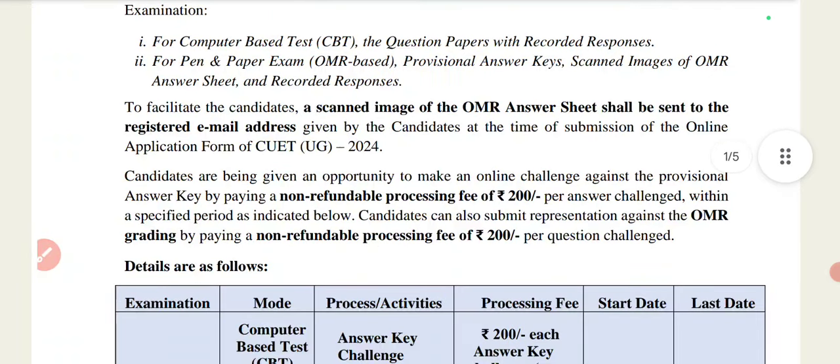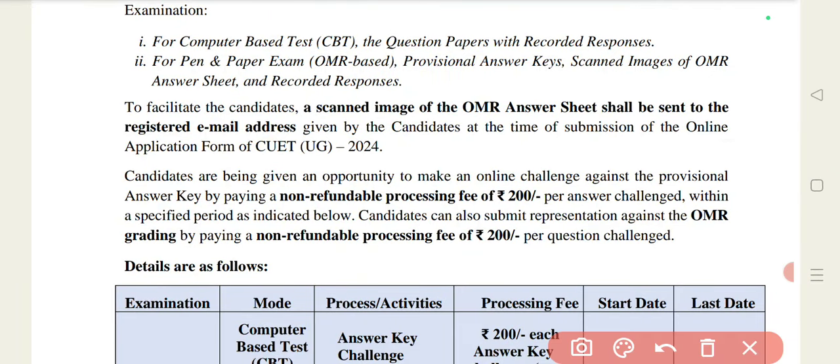Here you have the answer challenge. Candidates are being given an opportunity to make an online challenge against the provisional answer key. You will pay a non-refundable processing fee of 200 rupees, whether you are doing it offline or online.